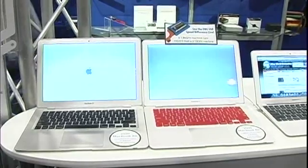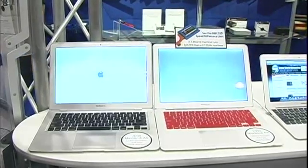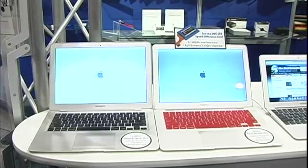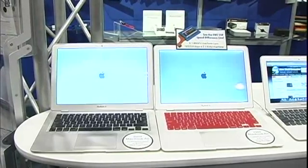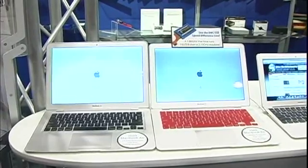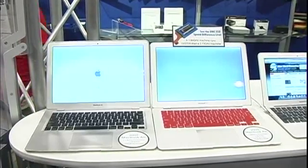OWC has a full line of SSDs. Even if you have an IDE ATA machine from years ago, we make an SSD for it so you can get like-new Mac performance out of it. We build all of our SSDs with the SanForce processor, so you get incredible speed out of the box as well as no degradation over the life of the drive.